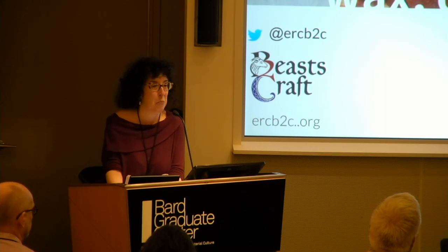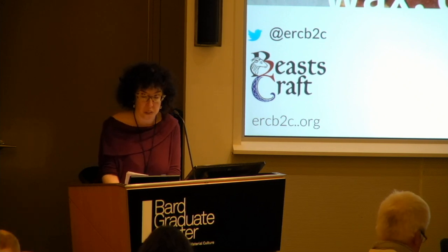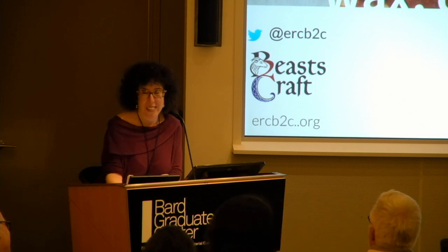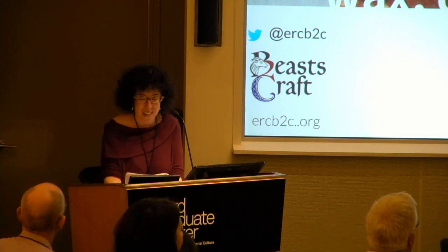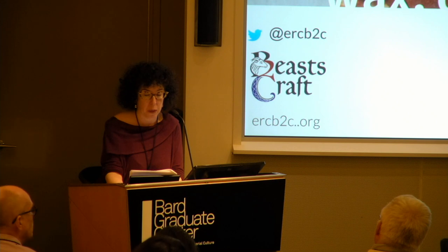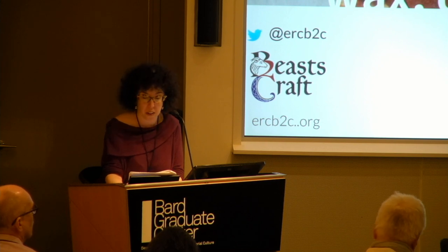Our first speaker is Matthew Collins. Professor Matthew Collins holds a Niels Bohr chair at the Statens Naturhistoriska Museum, Copenhagen, and the McDonald chair of paleoproteomics at the University of Cambridge. His research explores the processes by which proteins undergo decay and how we can exploit new paleoproteomics methods in the service of paleontology, archaeology, and cultural heritage.